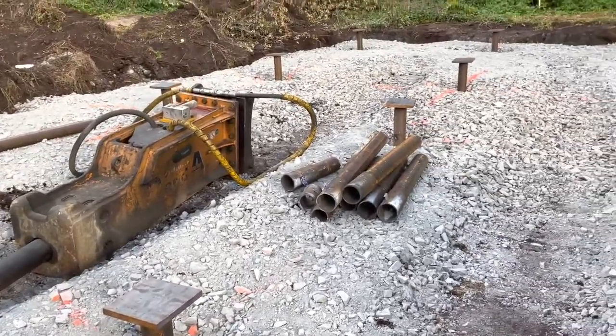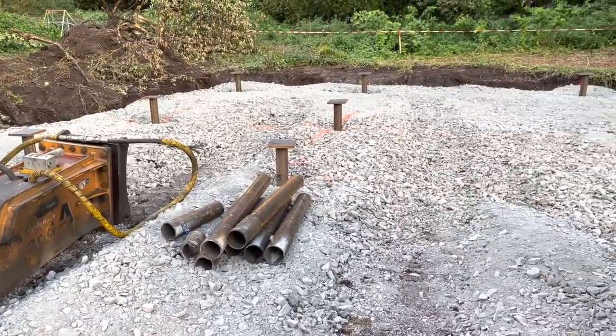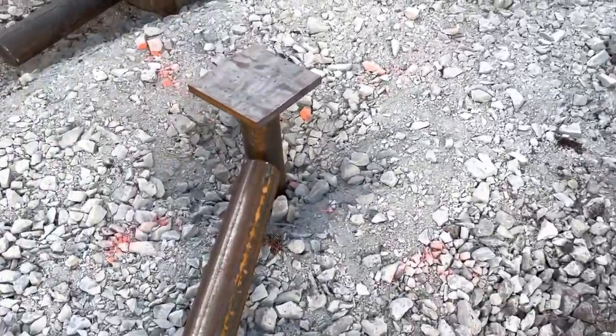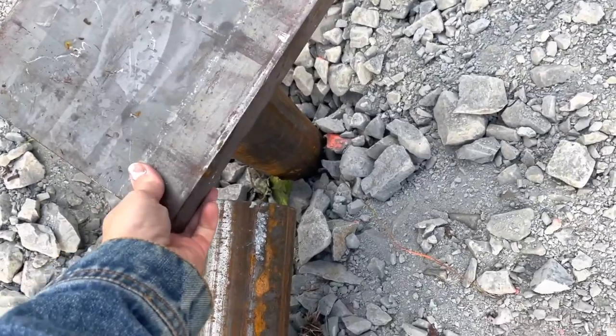The steel poles are now at the correct height and already have the lids on. This will be connected to our concrete foundations and hold our house in place. So exciting!